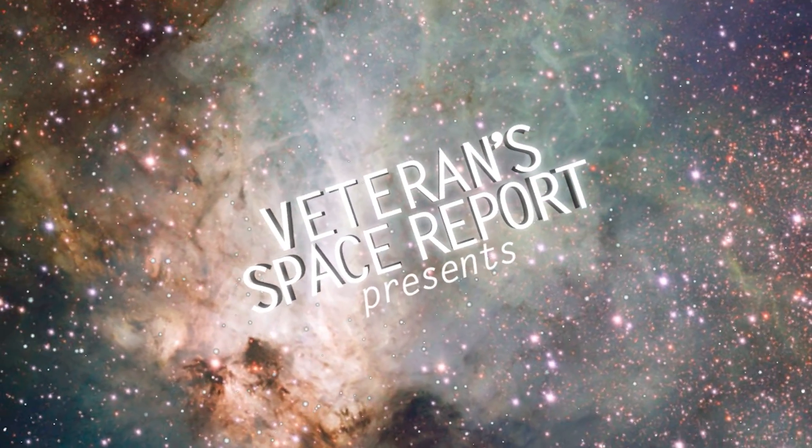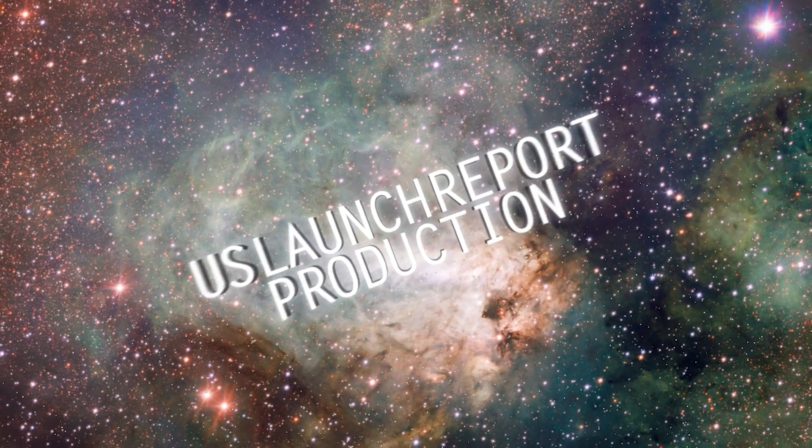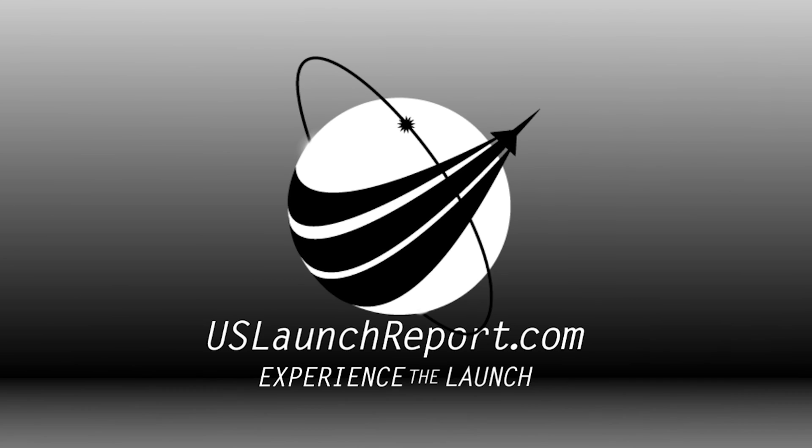Today's mission is a national security space launch for the United States Space Force and marks our fourth Falcon Heavy mission of all time and our 50th overall launch of 2022.